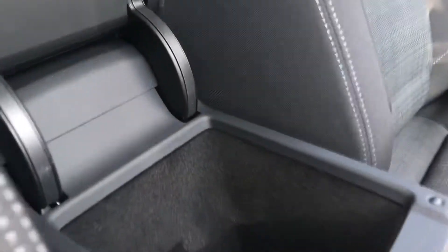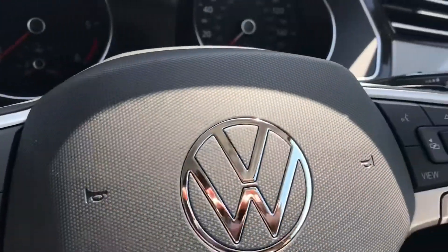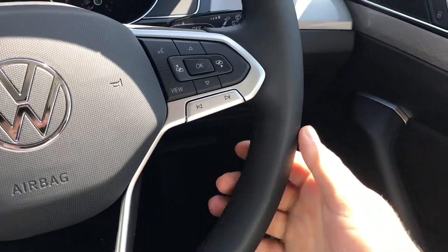In the centre console, we have an armrest that lifts up to reveal a storage compartment. As you can see, there's a USB-C charging port in there as well, so you can keep devices charged. This beautiful multifunction steering wheel also has the DSG shift paddles, and it's very chunky so it sits very comfortably in the hands — great for long distance travel as you won't feel discomfort.